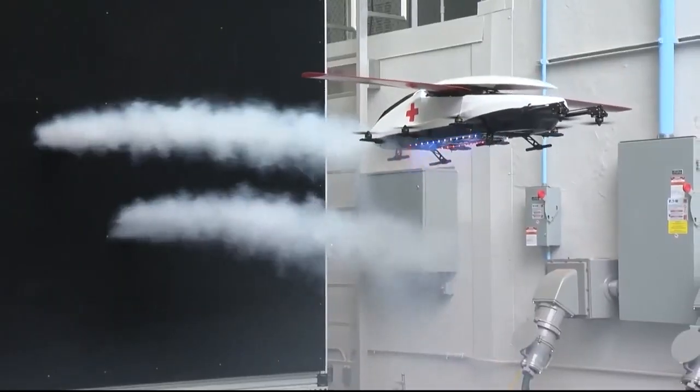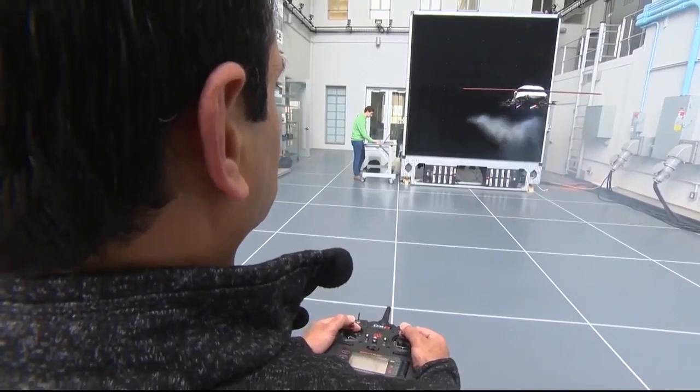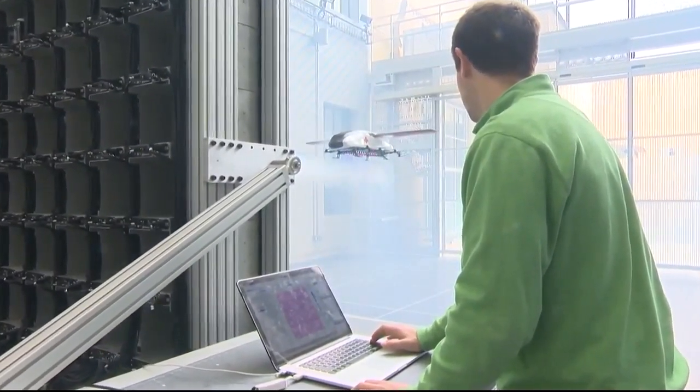With this one-of-a-kind wall, researchers are simulating nearly every weather condition to test how the drone responds. For now, they're using a one-fifth-scale model, but the actual drone will be the size of a small car.